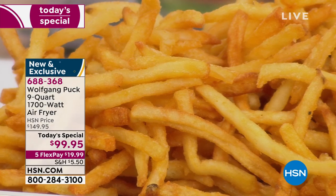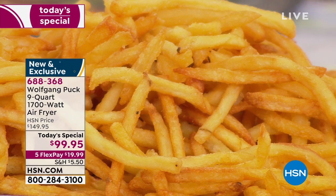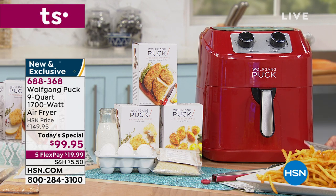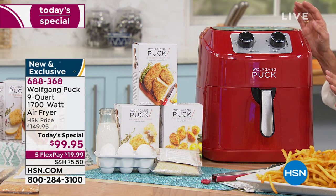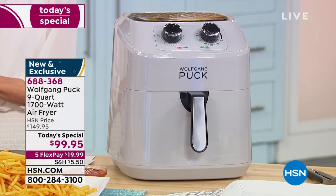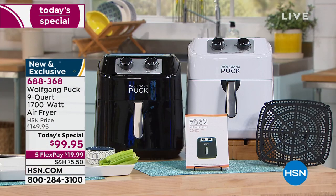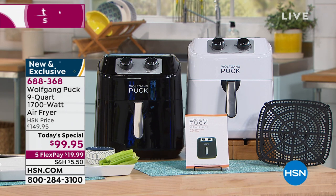Twice before, we had an air fryer with Chef — it was a seven-quart capacity. It sold out quickly in both airings and it was $99. Well, today we decided to give you 22% more capacity — you are getting a nine-quart capacity, and we did it at the same price. It is five FlexPay, so for $19.95 on any credit card you can get it home. You have the extended 90-day return policy. 1,700 watts of power. Many of the viewers said, I've been wanting one, I've been waiting for one — this is the one.